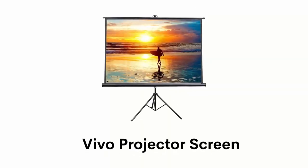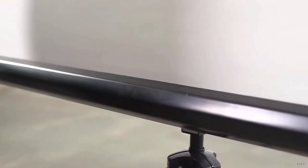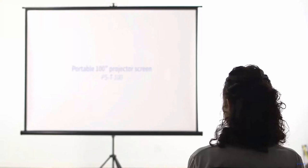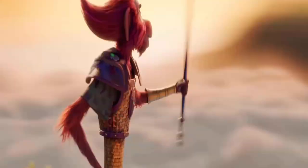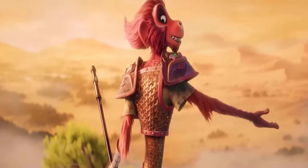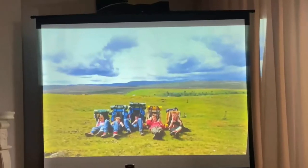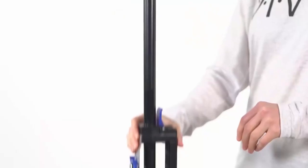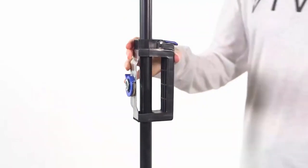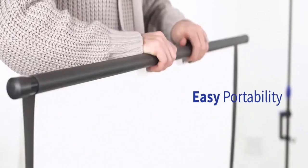Number 4: Vivo Projector Screen. It is a portable screen stand with a 100-inch diagonal and a heavy-duty tripod frame, making it perfect for use at home and school. It has a matte white surface that provides crisp viewing angles up to 120 degrees with diffusing light in all directions. Its screen is made with a high-quality multi-layer matte white with a black backing to avoid light penetration for a clear image. It has an auto-locking mechanism that easily adjusts the height of the screen by the press of a button. It has aluminum tripod legs that provide excellent stability during use and fold up for portability and storage.